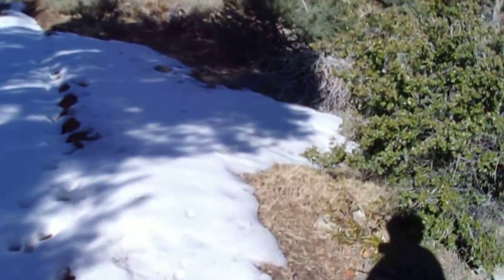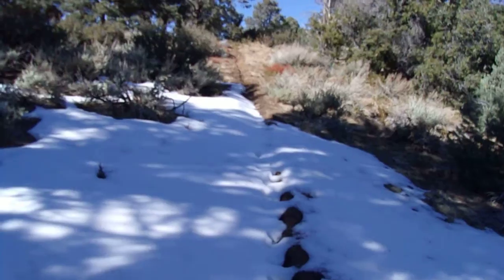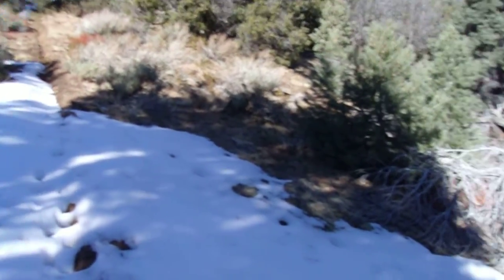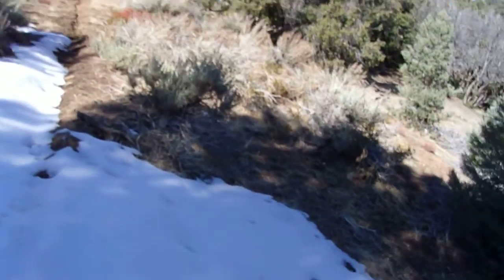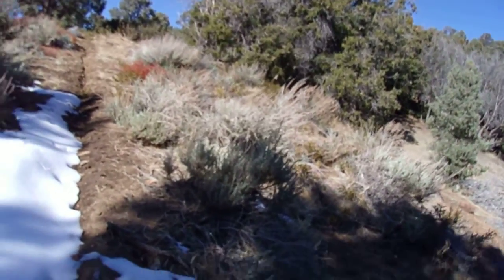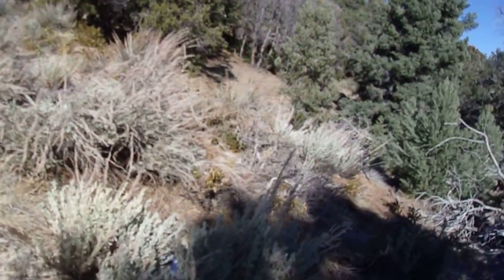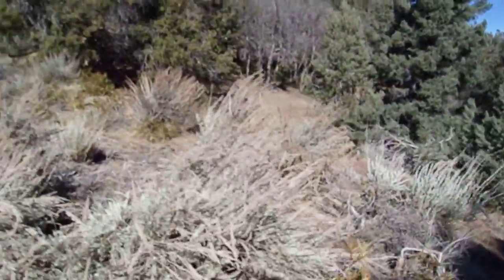Just like the first gully, it mellowed out quite a bit. It feels good to be on track — feels good to be on a pathway, not gonna lie.